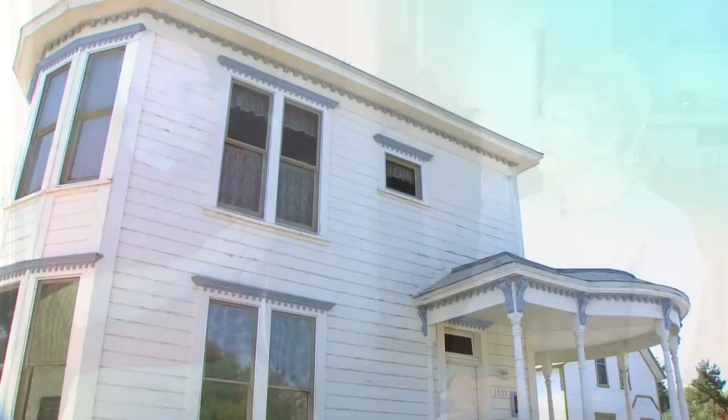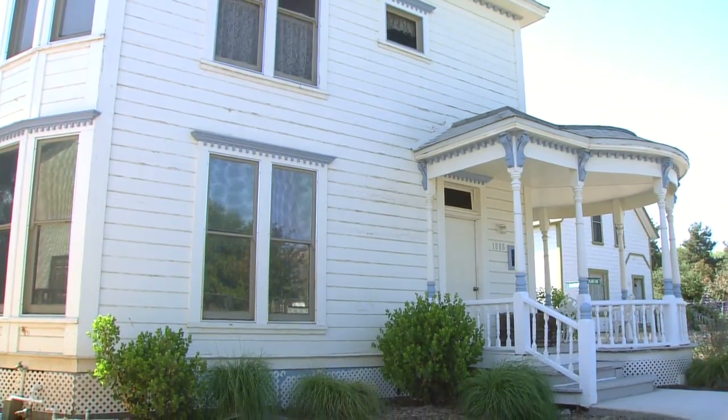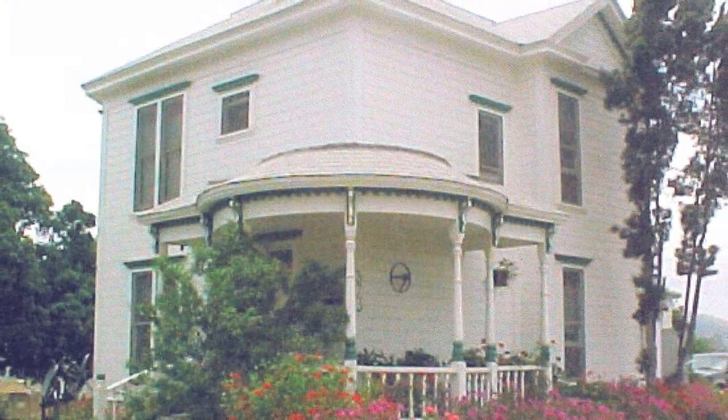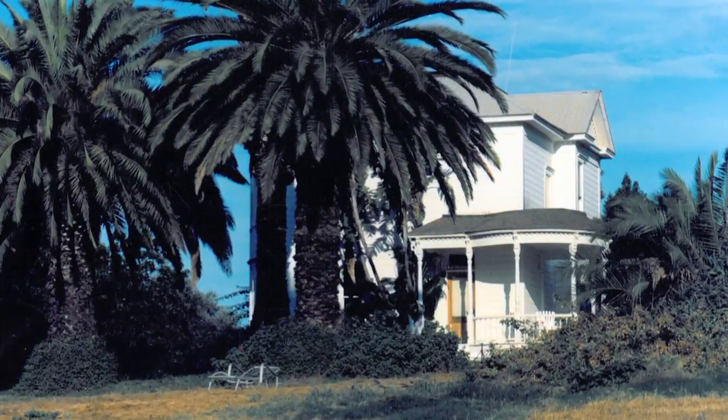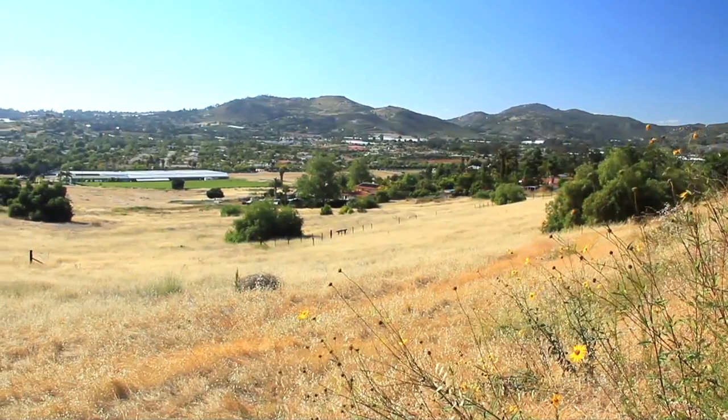We're in the Cox House, built in 1888, just down the road not too far from here. The Cox House was built at the top of the hill to take advantage of the cool breezes. It has a lot of windows and a beautiful 360-degree view of the Twin Oaks Valley.